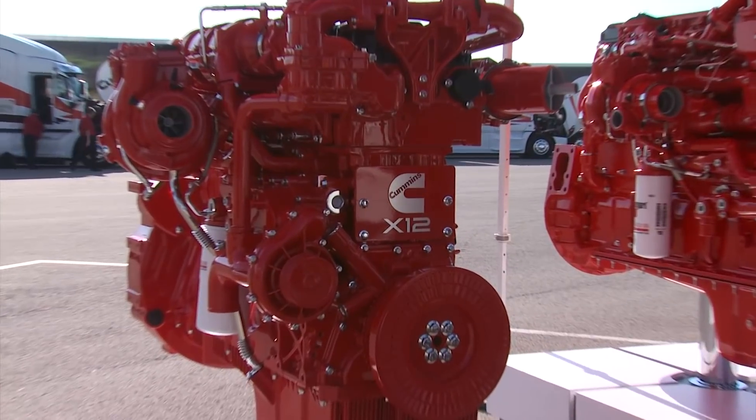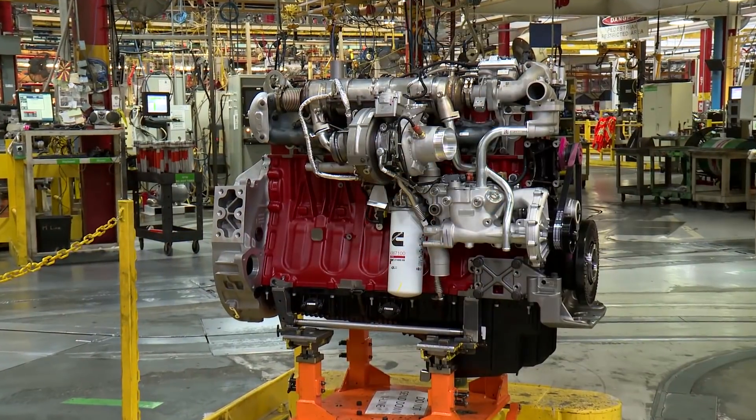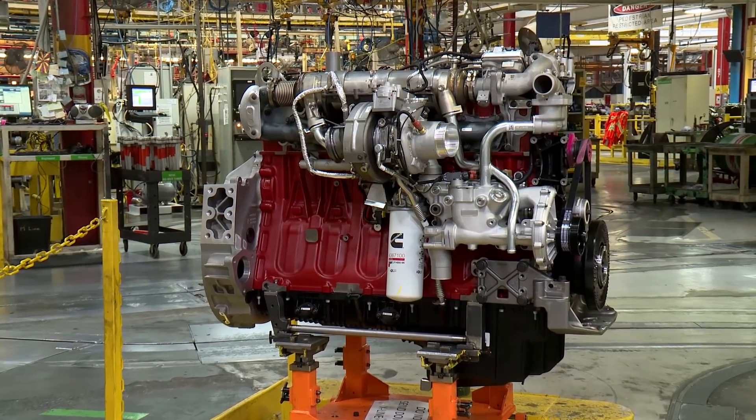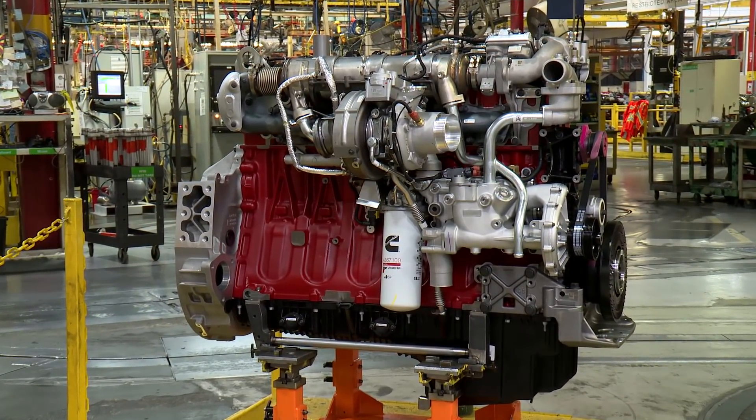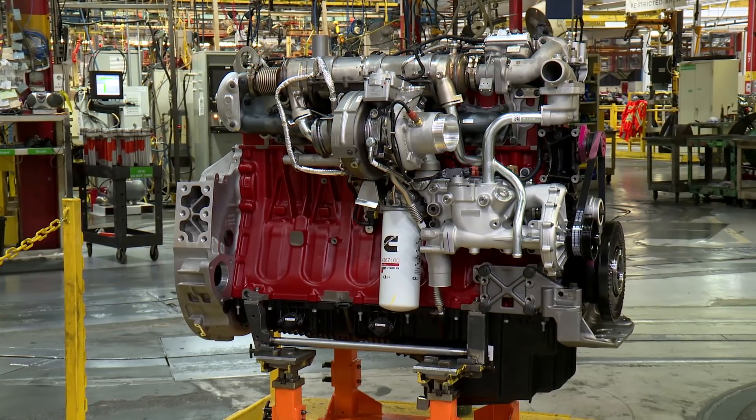Cummins is confident that the X-12, the new productivity champion, will be a great addition to a lineup of engines that help you get your job done.